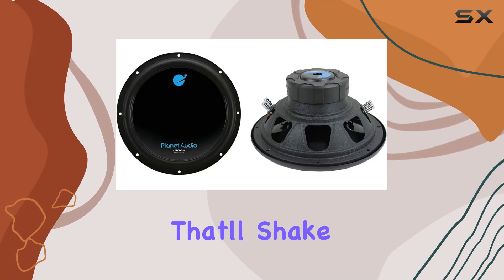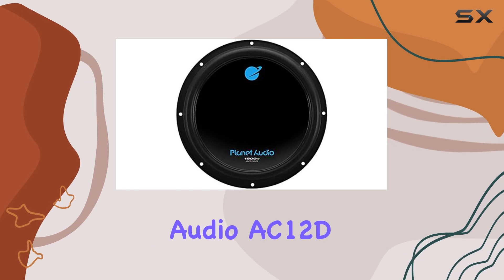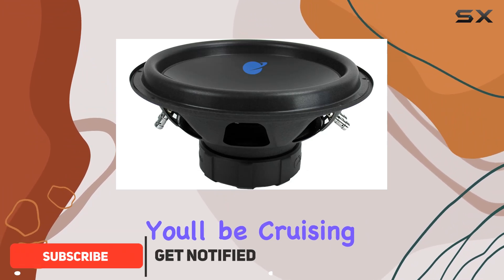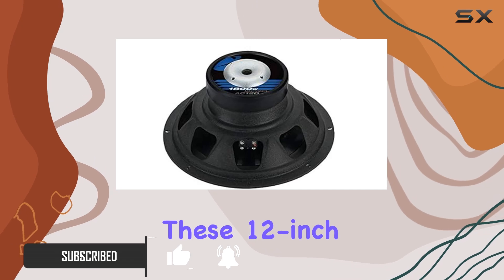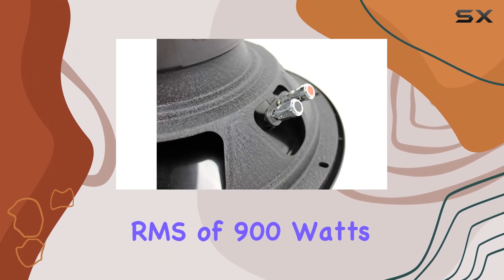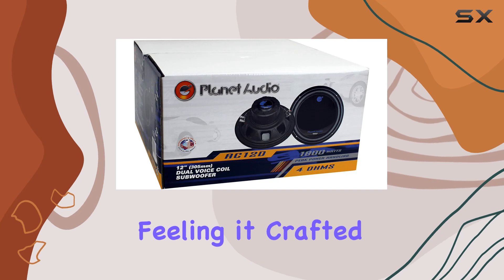Looking for an audio upgrade that'll shake your vehicle to its core? Look no further than the Planet Audio AC12D 12-inch 3600W subwoofers. With a pair of these bad boys installed, you'll be cruising to the rhythm of thunderous bass and stunning audio quality. These 12-inch subwoofers pack a punch, boasting a peak power of 1800 watts each and a robust RMS of 900 watts — that means you're not just hearing the bass, you're feeling it.